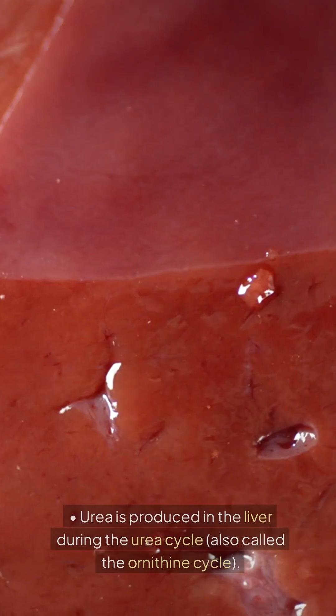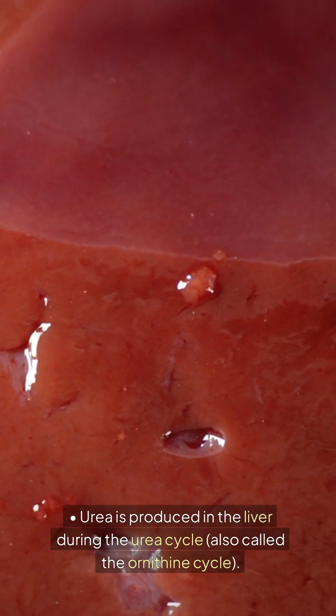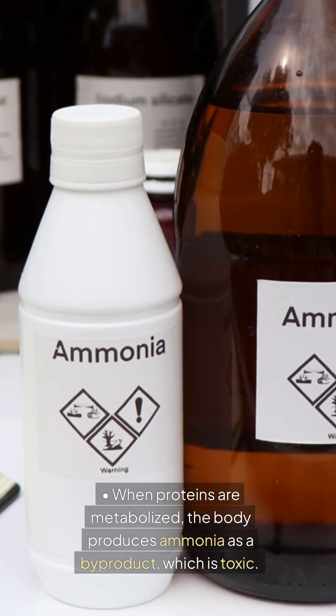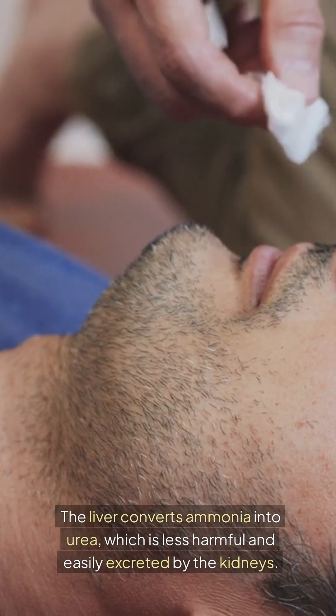Formation in the body: Urea is produced in the liver during the urea cycle, also called the ornithine cycle. When proteins are metabolized, the body produces ammonia as a byproduct, which is toxic. The liver converts ammonia into urea, which is less harmful and easily excreted by the kidneys.